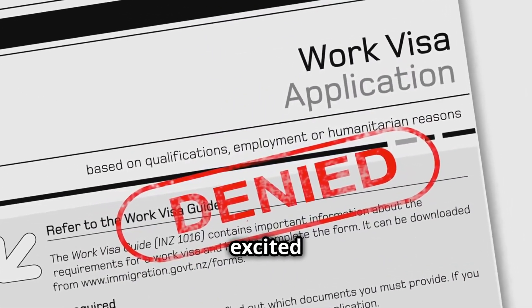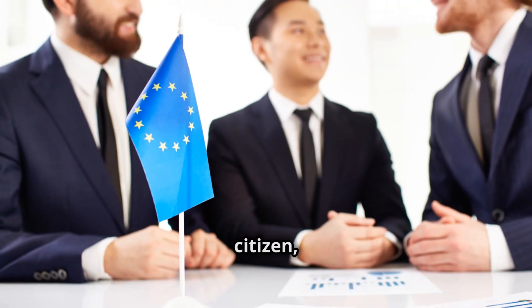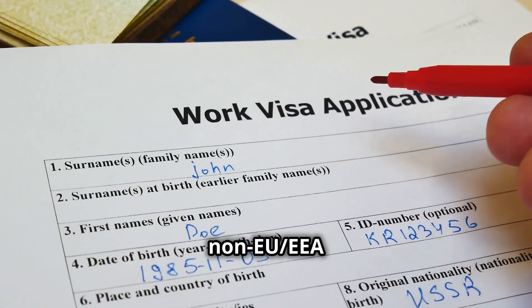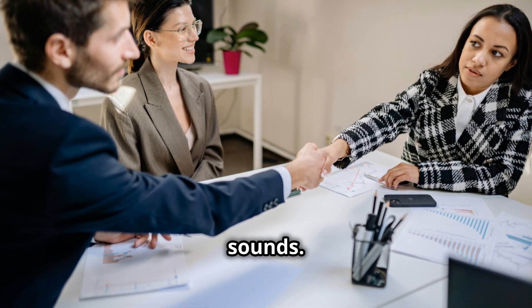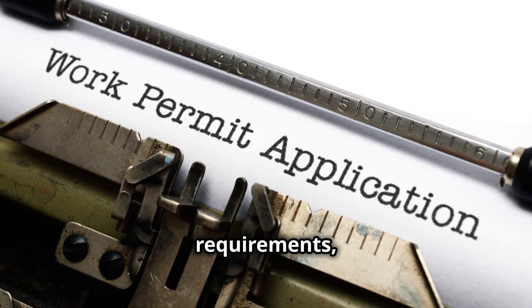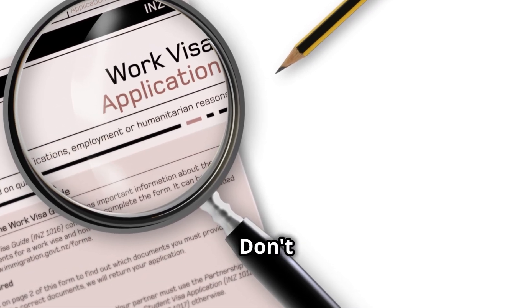Before you get too excited about packing your bags, let's address the elephant in the room — work permits. The process differs depending on your nationality. If you're an EU or EEA citizen, you have the freedom of movement and can work in Finland without needing a work permit. However, for non-EU/EEA citizens, you'll need a residence permit specifically for employed persons. Head over to the Finnish Immigration Service website — your one-stop shop for all the information you need. They have detailed guidelines on the requirements, application process, and necessary documents. Understanding the specific permit you need based on your nationality and intended work is crucial — don't skip this step.